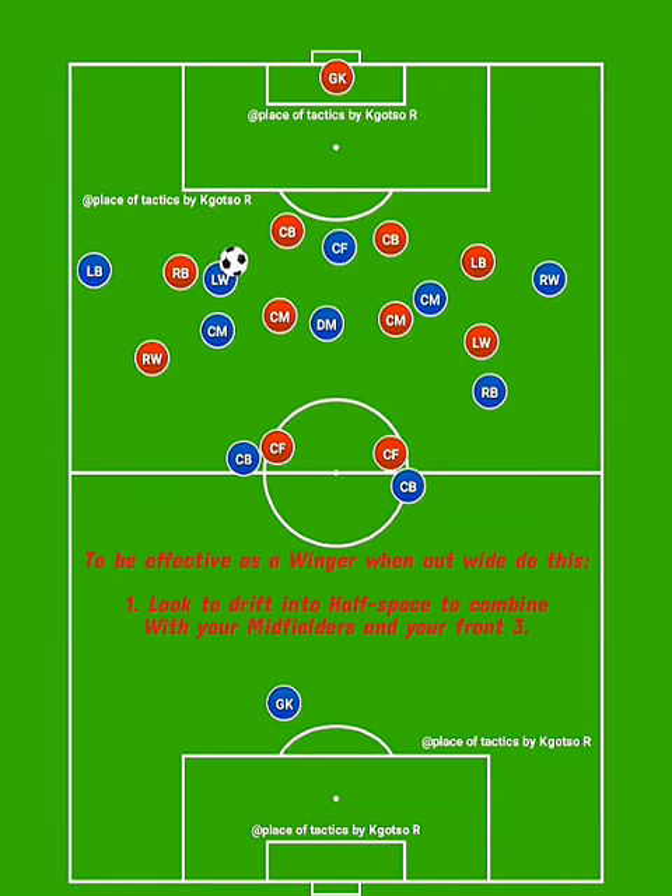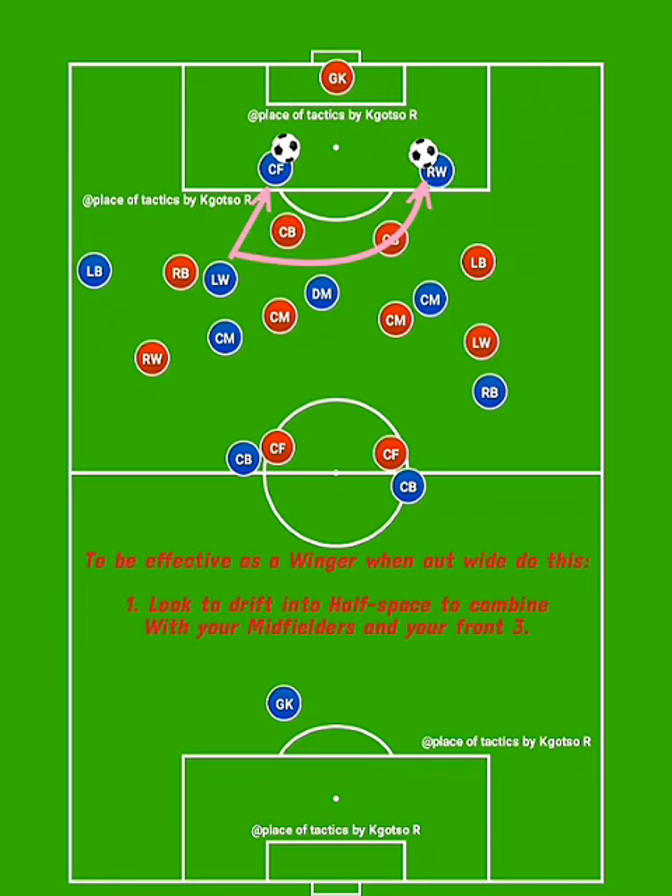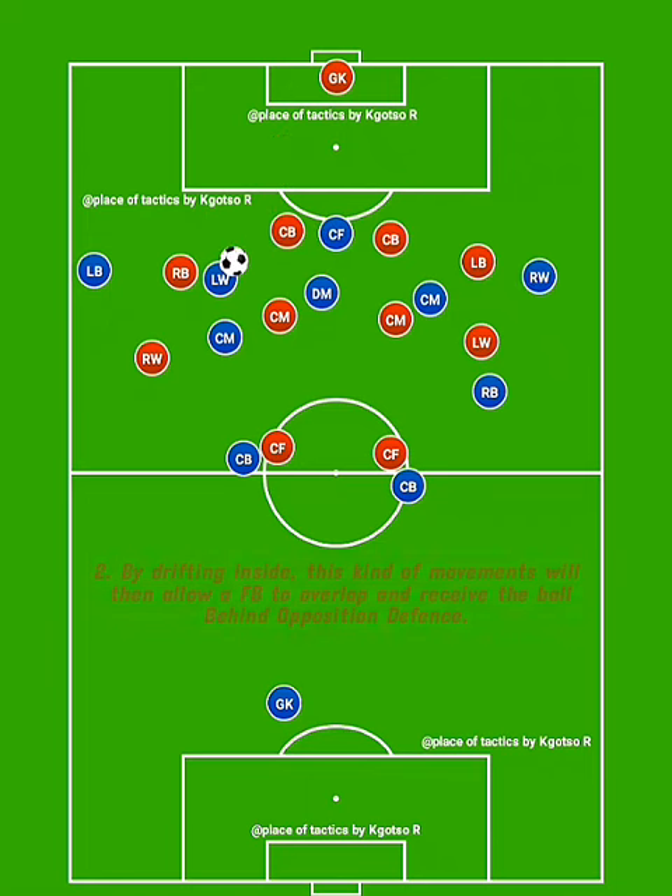By doing so successfully, you will be able to combine inside by providing through balls and supply dangerous balls to runners from the other inside channels. Your movement inside also creates space where you can release the ball for an overlapping movement from your full-back teammates.